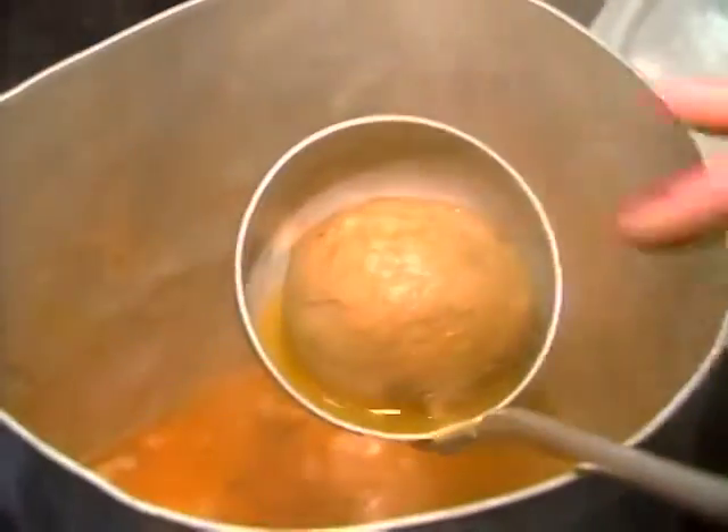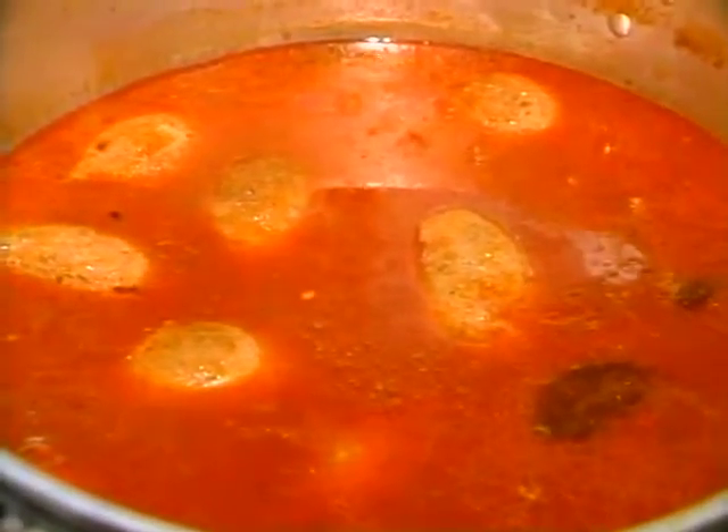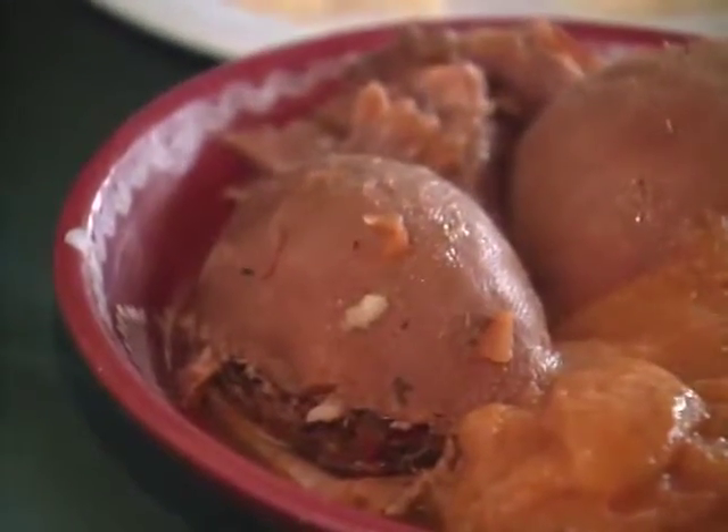This is buchada — sheep's stomach filled with blood and liver, cooked with oil, onions, and garlic.